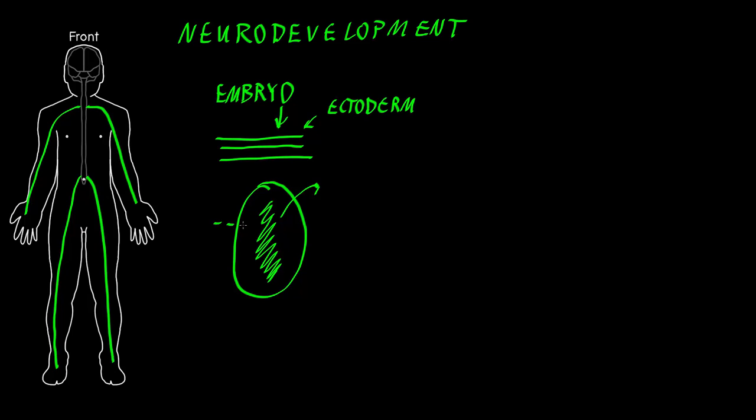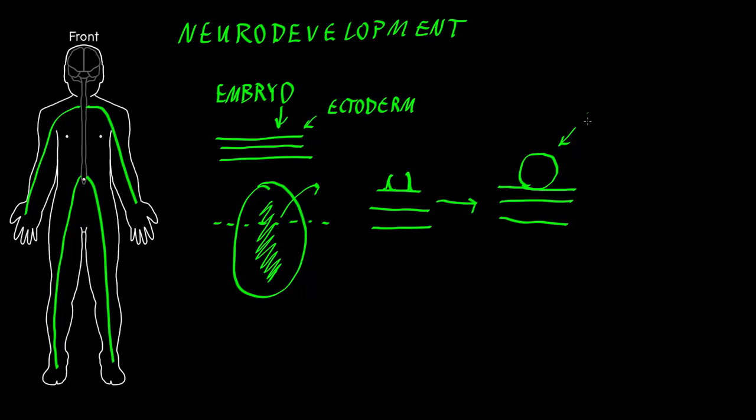If we take a cross-sectional view and look at this three-layered structure, we see that the central part of this ectoderm actually rolls up — parts of these cells roll up and form a tube. They're going to form this tube that's attached to the rest of the ectoderm, and this tube is called the neural tube, and it's going to become most of the central nervous system.